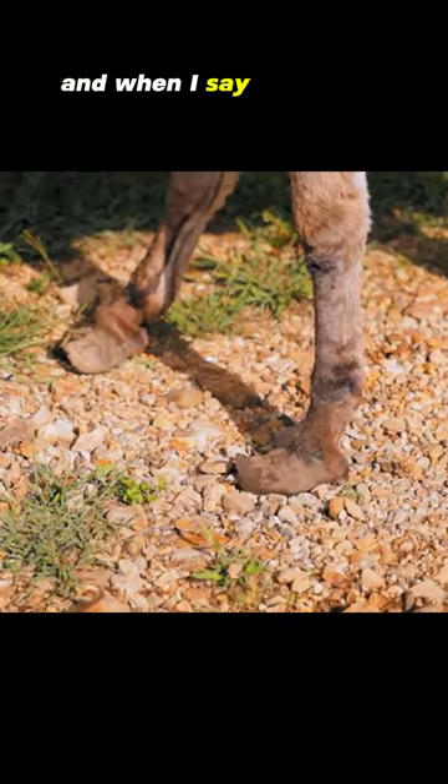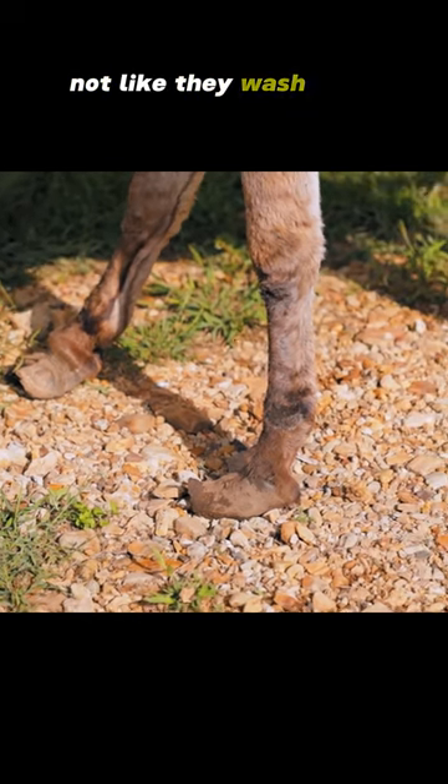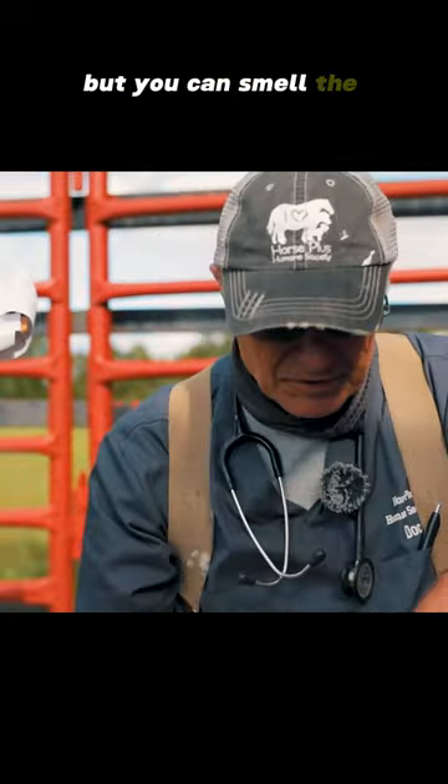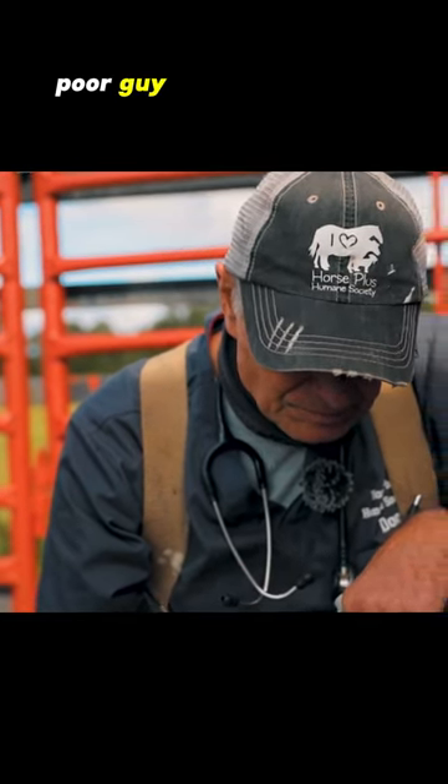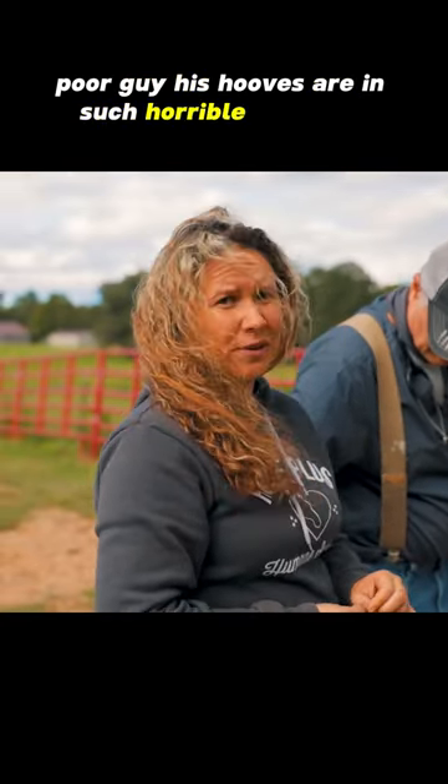I mean it's just rotting away. You can smell it — and when I say smell, you know it's not like they wash your feet every night, but you can smell the necrotic tissue there. Poor guy. His hooves are in such horrible condition.